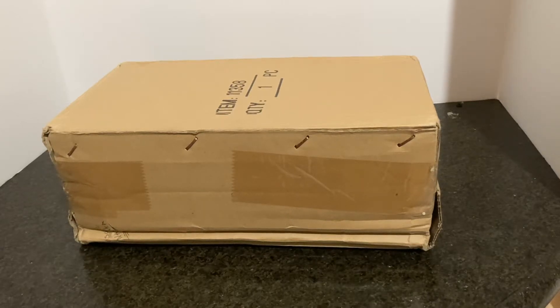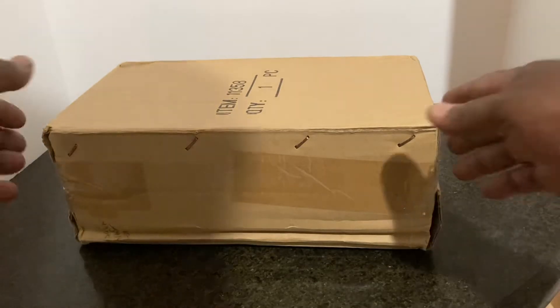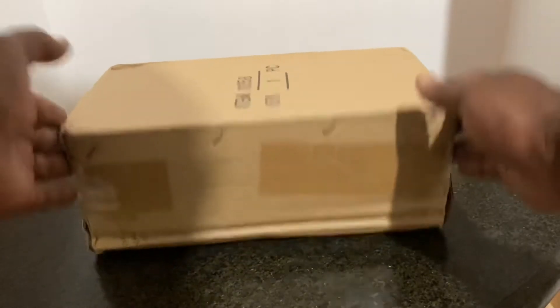Hello everybody! What's good? Well, I can tell you what is good at DNC Diecast. Today, we have our first Random Act of Kindness, or RAOK, and this box was delivered to us by Diecast Diane.